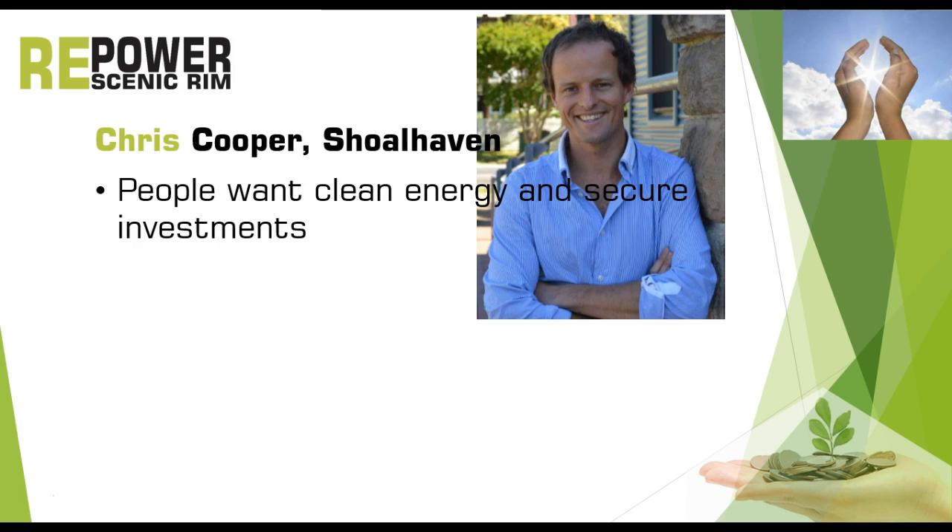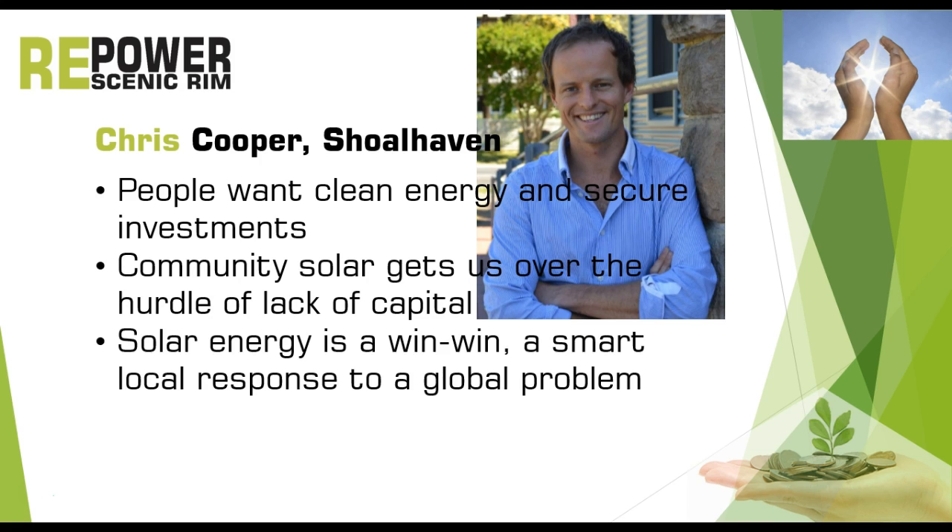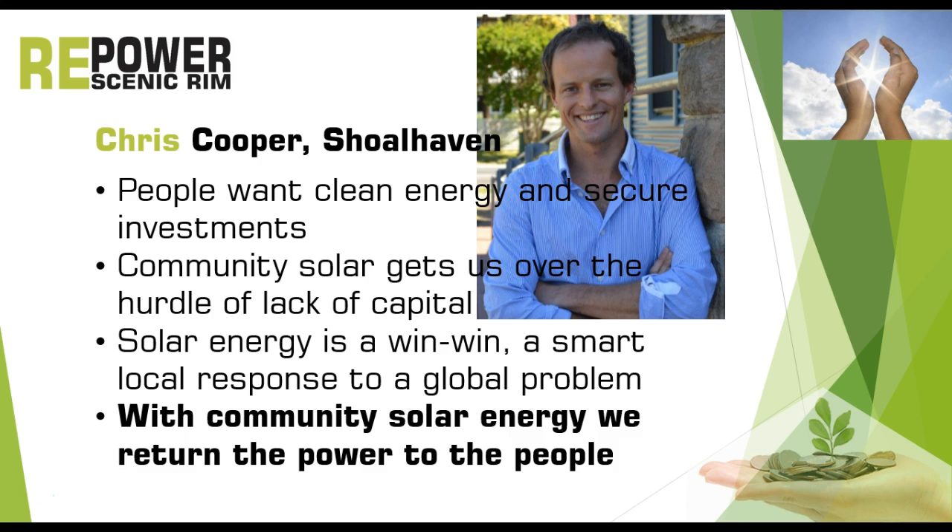Let me end with some quotes from Chris Cooper, the initiator in Shoalhaven: 'People want clean energy and secure investments. Community solar gets us over the hurdle of lack of capital. Solar energy is a win-win — a smart local response to a global problem. And with community solar power, we return the power to the people.'